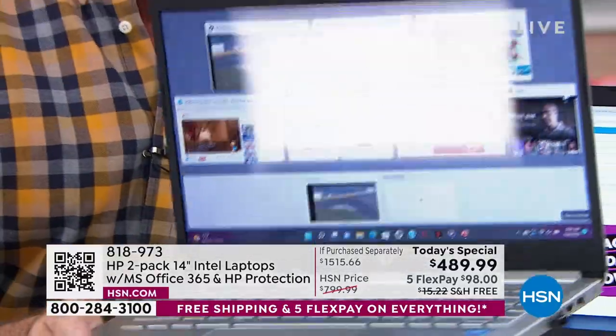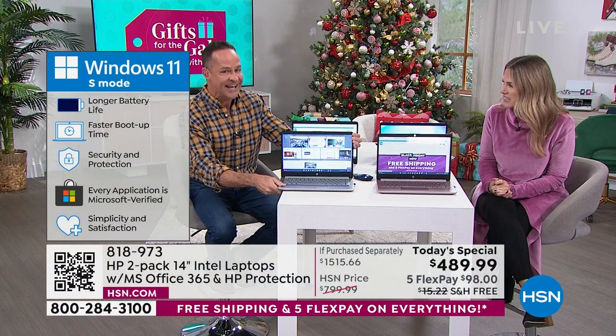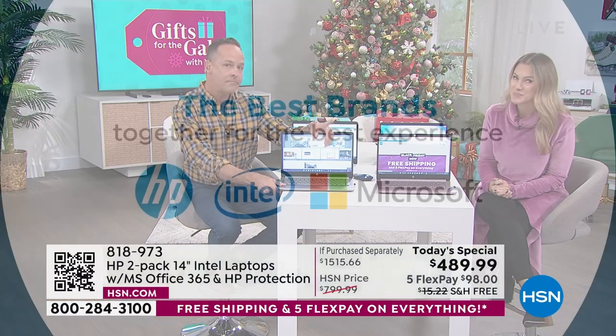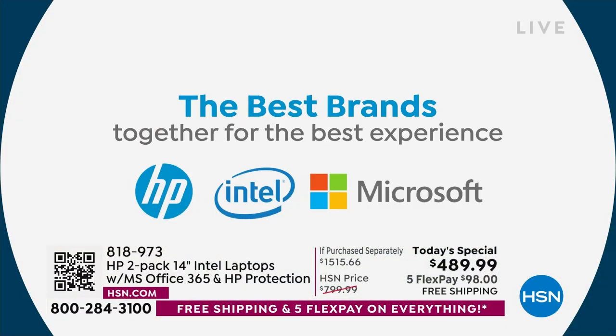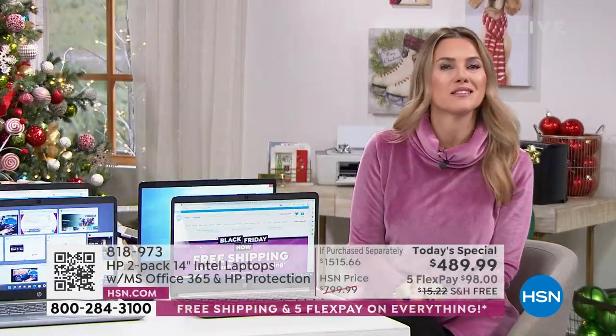And in a few minutes we're going to talk a lot about Intel Inside. The number one processor brand in the entire world is inside your computer with the upgraded Intel Iris graphics. There's one brand on that screen you missed — and that's HSN.